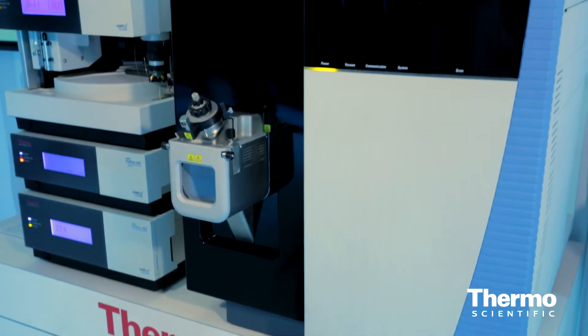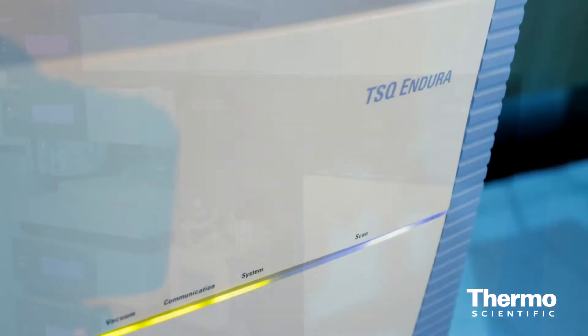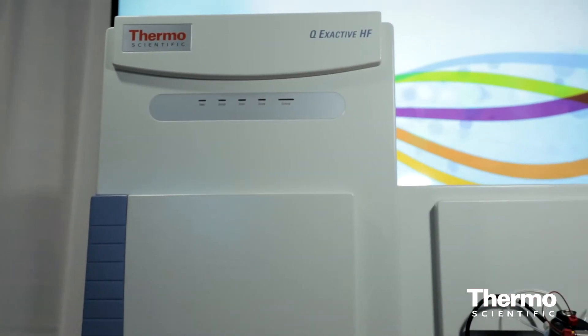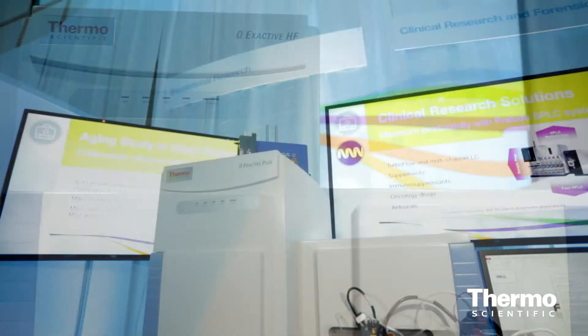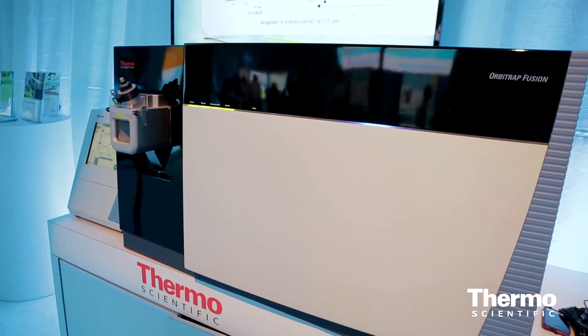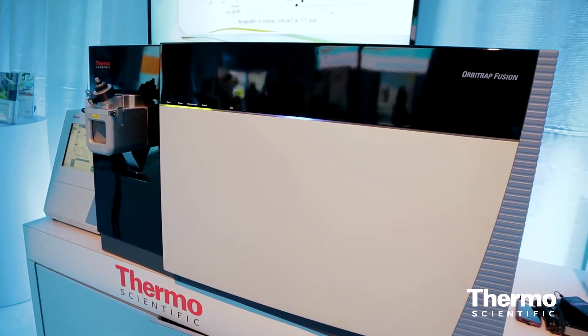From Thermo Scientific technologies, we have the TSQ Quantiva and the TSQ Endura systems, which are our triple quadrupole systems for traditional targeted applications. We have the QExactive line of instruments — the QExactive High Field is our newest one — as well as the QExactive Plus and QExactive systems for a range of workflows. And then we have the Orbitrap Fusion mass spectrometer, which is our tribrid system, extremely powerful and flexible as the flagship instrument for both qualitative and quantitative workflows.